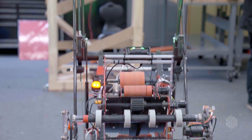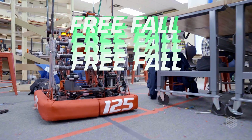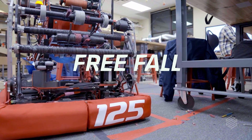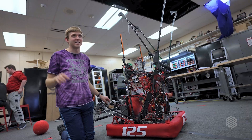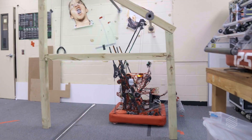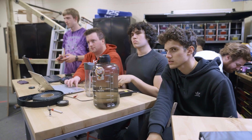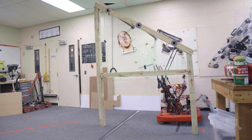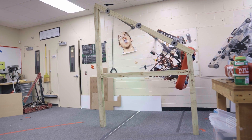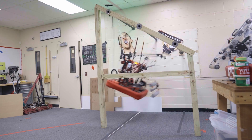We have a pretty unique system to do that. This robot's called Free Fall — it's a little ironic because it can actually be in free fall for a second during the climb process. Most teams go from one bar to the next bar to the third bar. We skip the middle bar. We are currently one of the fastest, if not the fastest in the world at this.